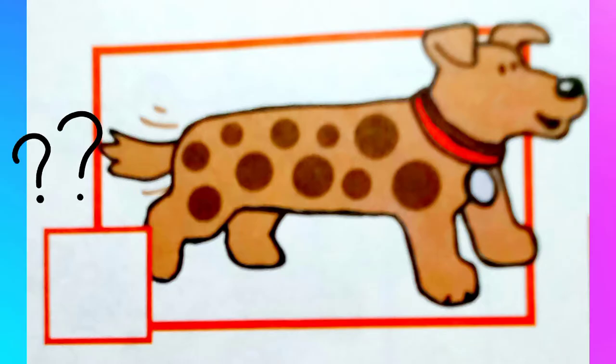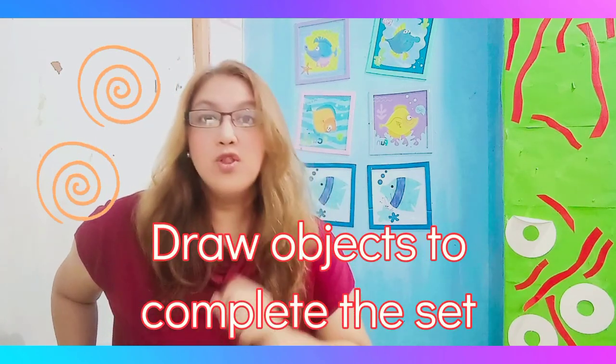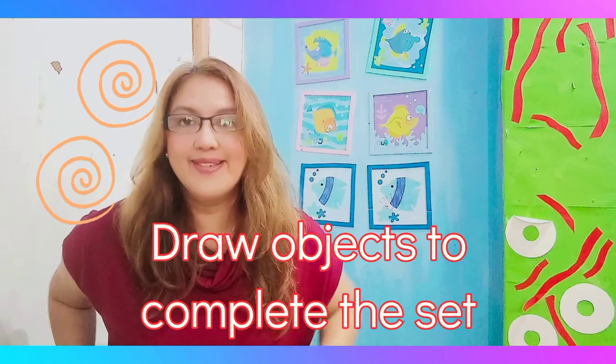And this dog has... Right! Ten spots. In your book, there is an activity in there that will ask you to draw objects to complete the set.